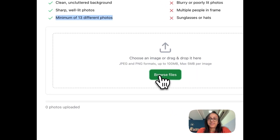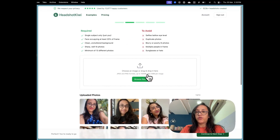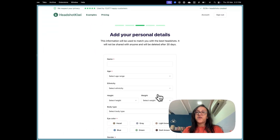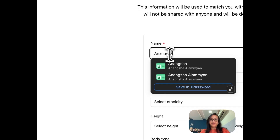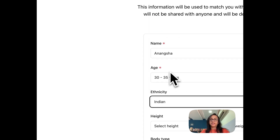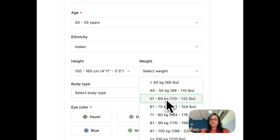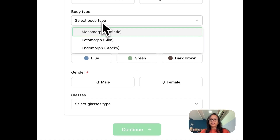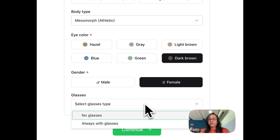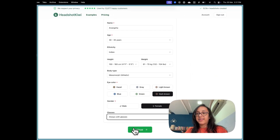Once you've uploaded 13 pictures, continue to the next step where you add personal details: your name, age, ethnicity, height, weight, body type, eye color, gender, and whether you want glasses or not. Since I always wear glasses, I picked 'always with glasses.' Then click continue.